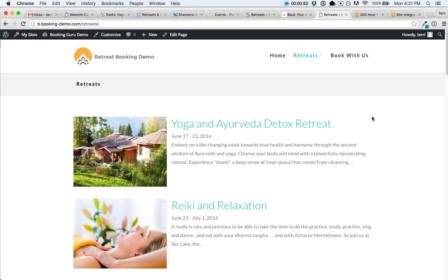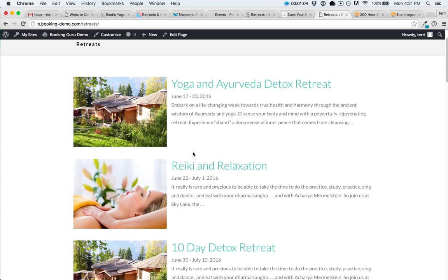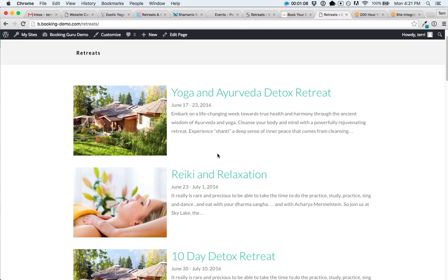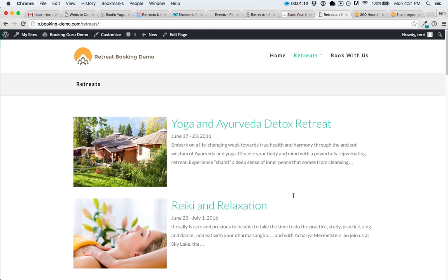If you want to integrate seamlessly into your own website, here's a look at how our programs catalog can adopt the style of your website. You can see a landscape image with the title, date, and an excerpt, showing all the different retreats coming up in one list. You can also break them out by categories, so you could have different pages on your website for each category — for example, one page for yoga teacher trainings and a different page for yoga retreats.